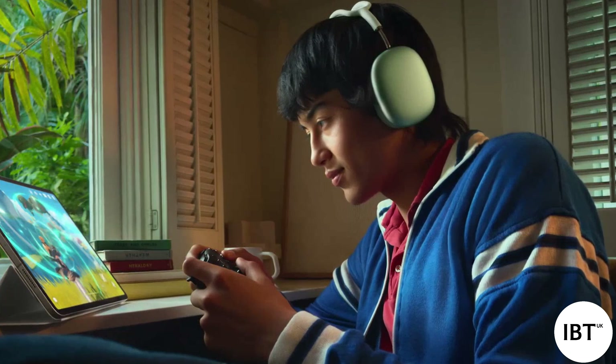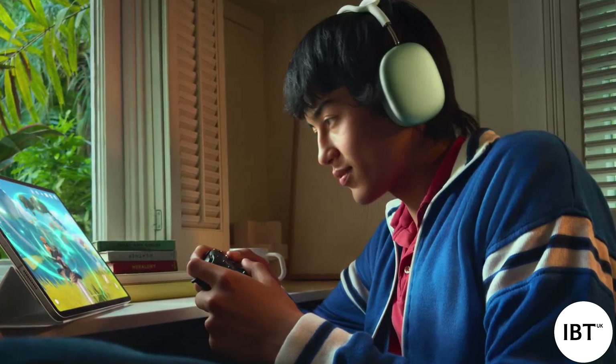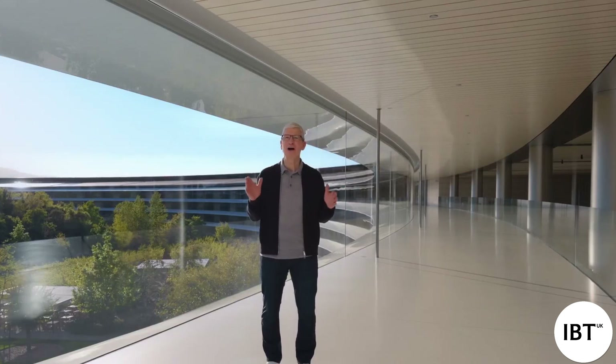iPad is powerful, portable, and incredibly versatile. And with its incredible performance, powered by Apple Silicon and the world's best displays, iPad is an amazing device for playing games and enjoying entertainment. So here's John to tell you more.